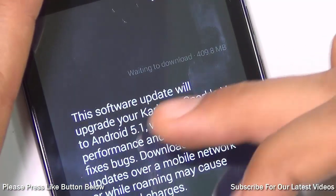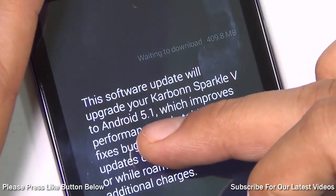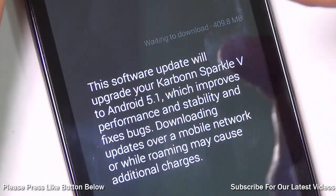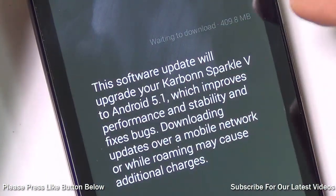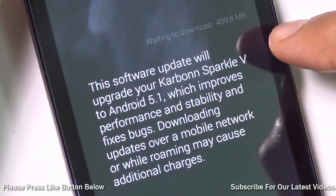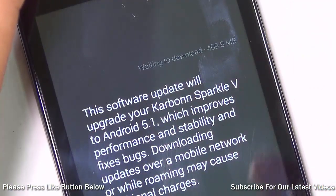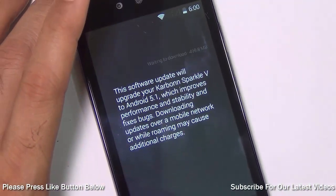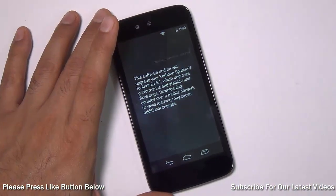I am right now on KitKat and this update is for Android 5.1, which is a newer version of Lollipop. I will get back to you and tell you more when this download finishes and the update is processed. I will also talk about the changes that it brings to my phone after I update it to the latest Android Lollipop.